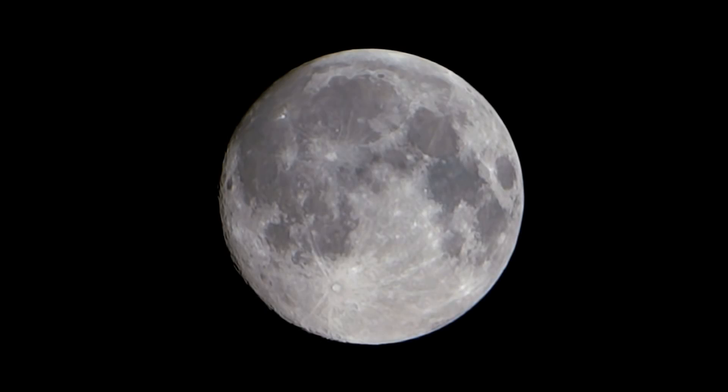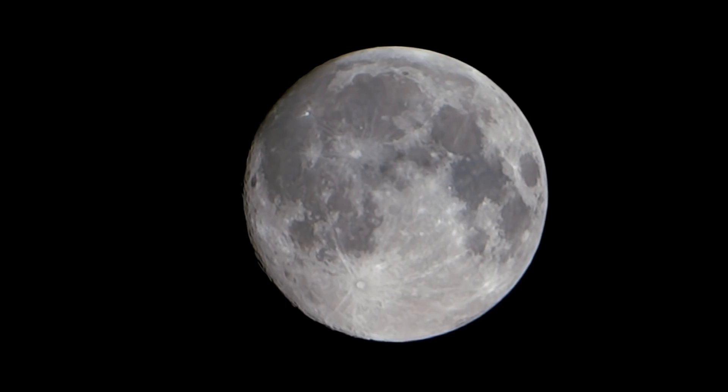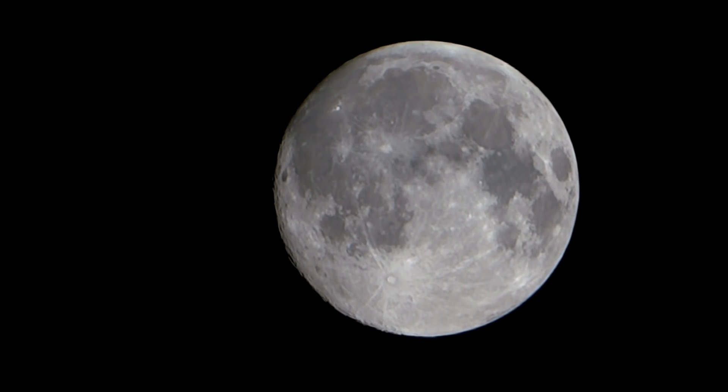It appears nearly identical to the size of the sun in our sky, and is the second brightest visible object to us. Sitting almost 239,000 miles away, our moon has had a huge influence on the Earth.